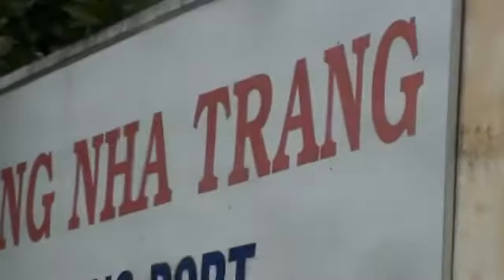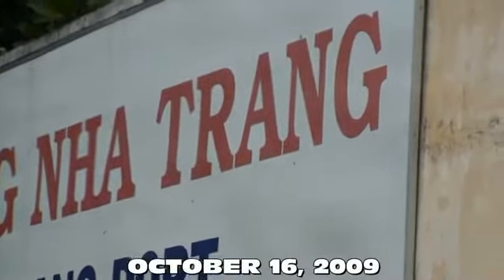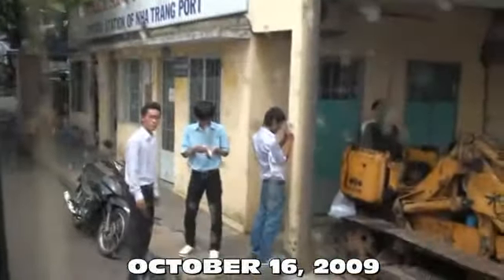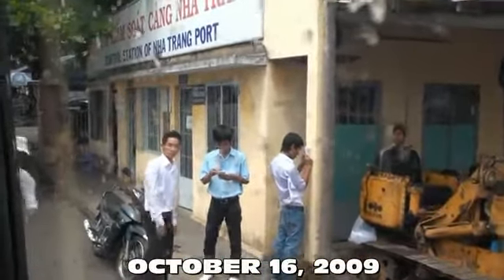Nha Trang city has 350,000 people and covers around 200 square kilometers.